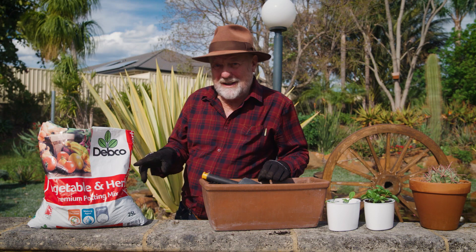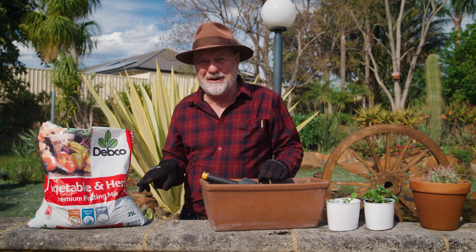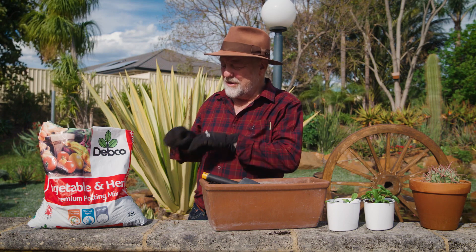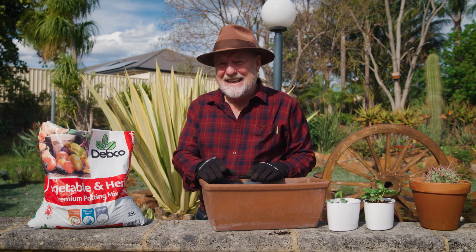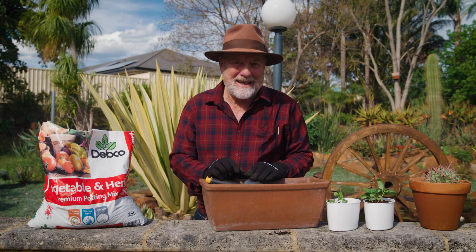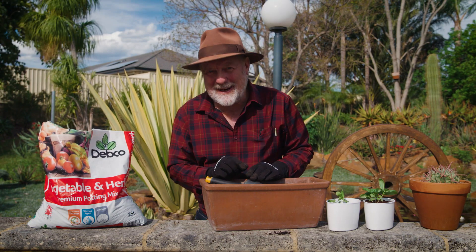It contains a controlled release fertilizer to keep your plants going for up to four months. There's a wetting agent in there to ensure plenty of water penetration through the mix, and even a bit of extra calcium to help your tomatoes not get blossom end rot.